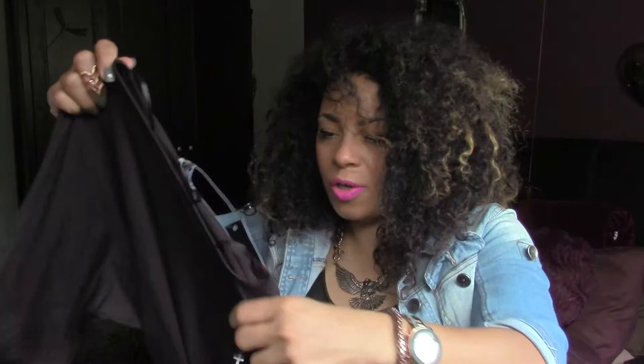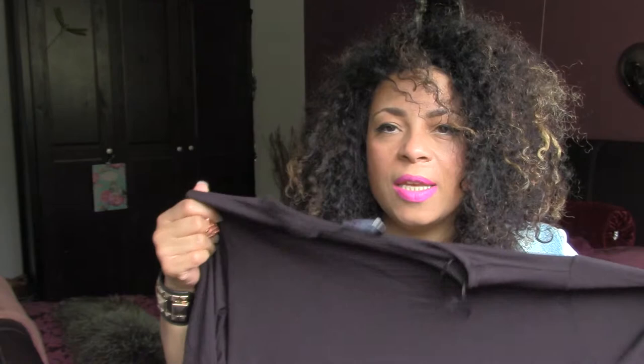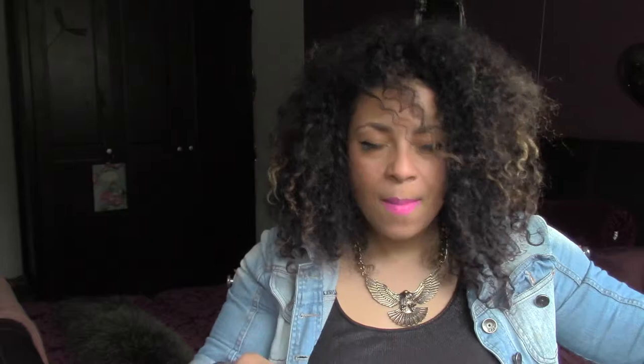I've just dropped something — turns out I dropped my new blush but it's no biggie, I'll show you it in a second. The next thing I picked up was this. It is just like a short t-shirt dress — it's quite tight. I wouldn't wear it as a dress; I'd probably rock some skinnies underneath it and a little cropped leather jacket. That was £5 from George at Asda in the sale, so bargain.